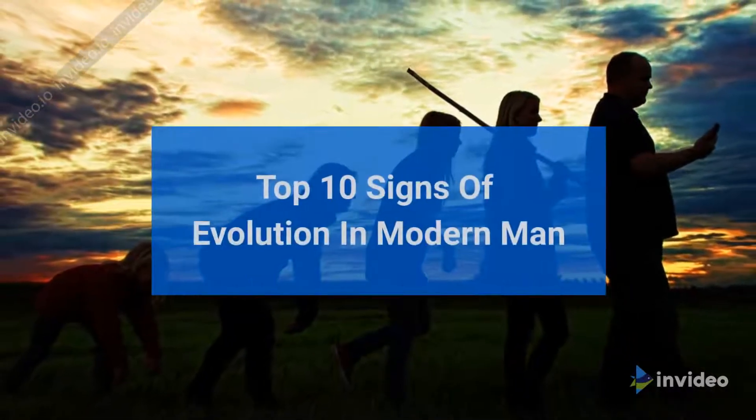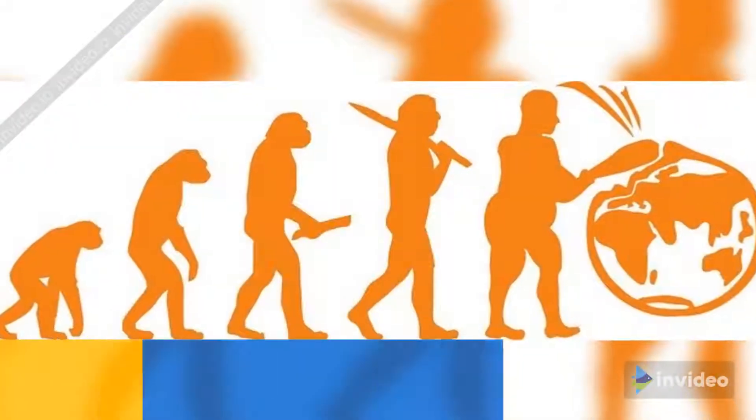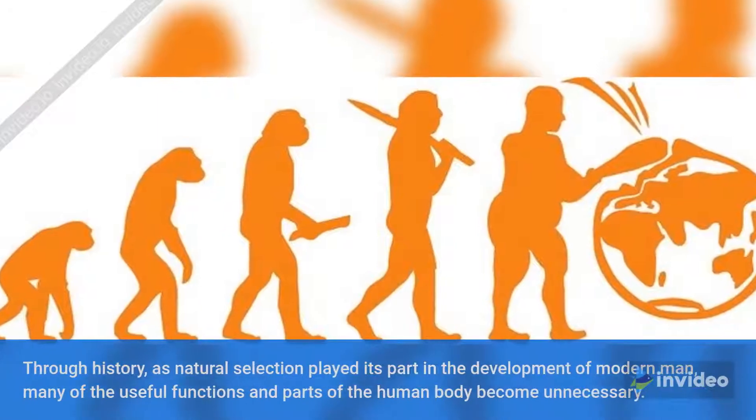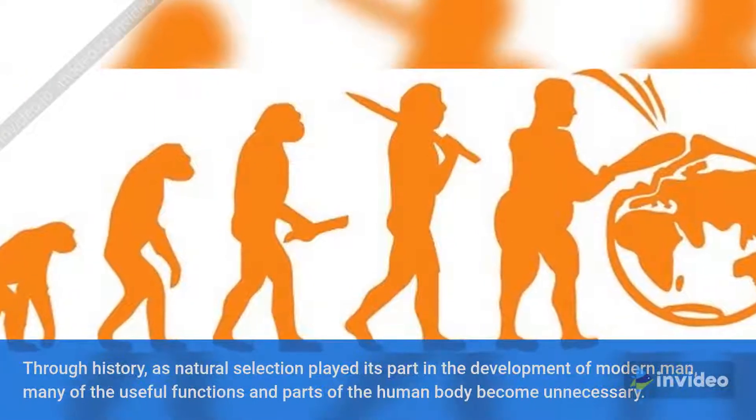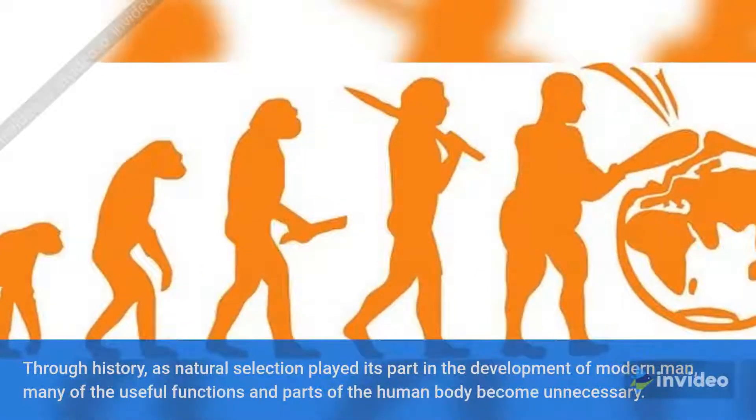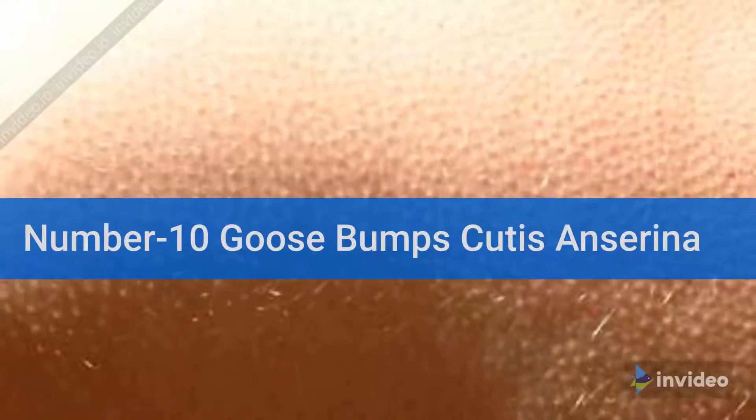Top 10 signs of evolution in modern man. Through history, as natural selection played its part in the development of modern man, many of the useful functions and parts of the human body became unnecessary.